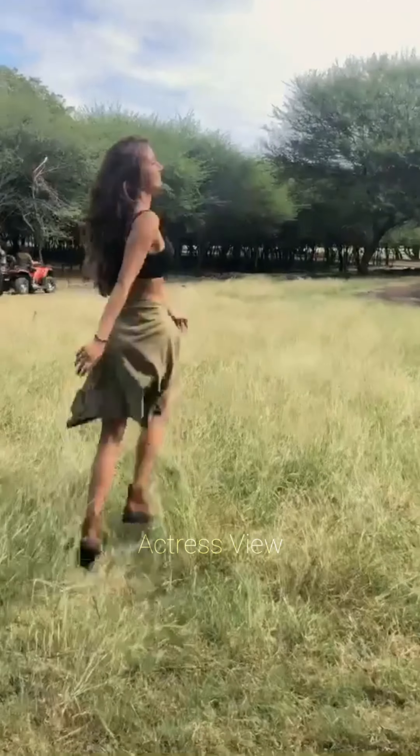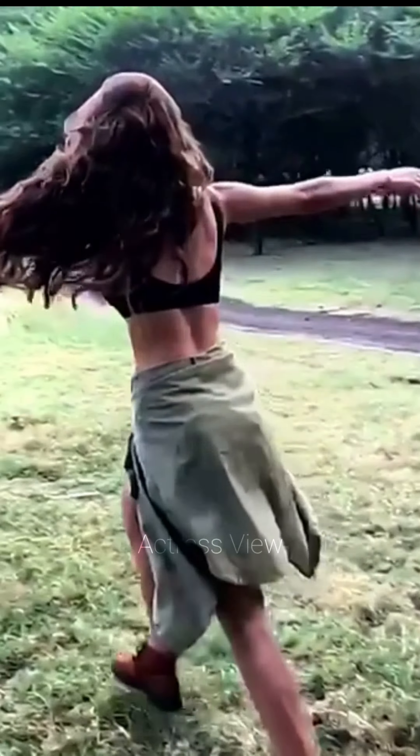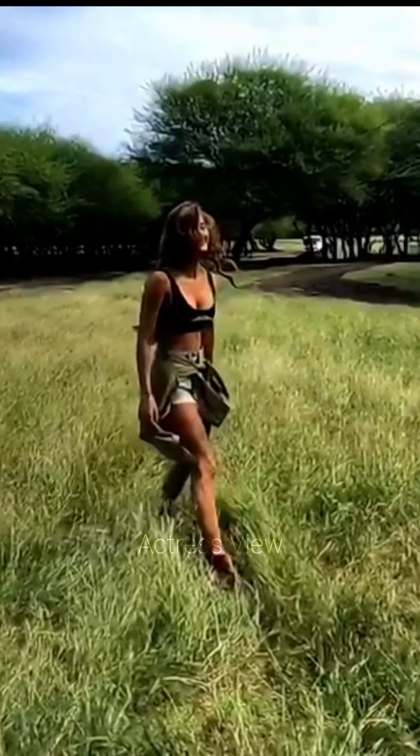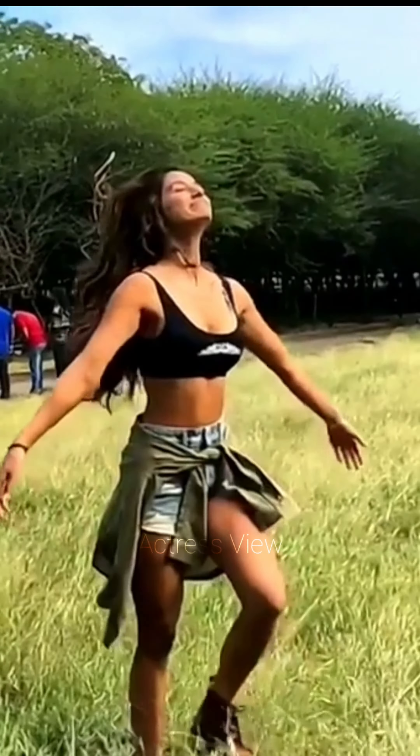Animal prints are a daring and bold choice that Disha often embraces. From leopard to snake prints, these mini dresses exude confidence and a wild edge. She keeps the rest of her look simple, with neutral accessories and minimal makeup, allowing the animal print to take center stage.